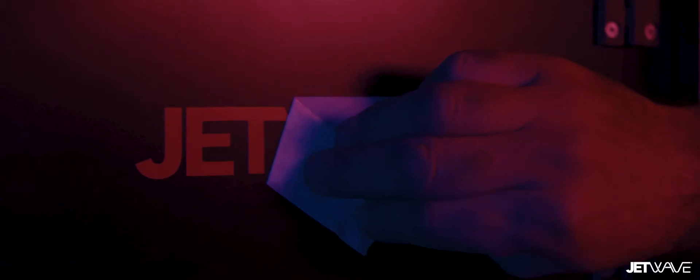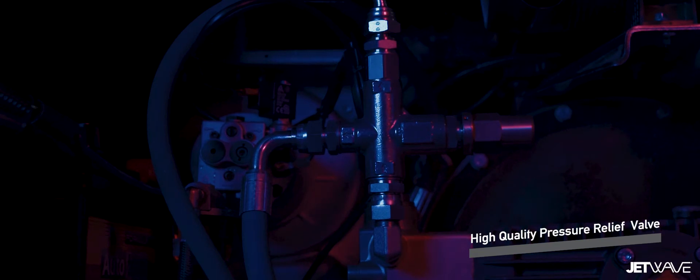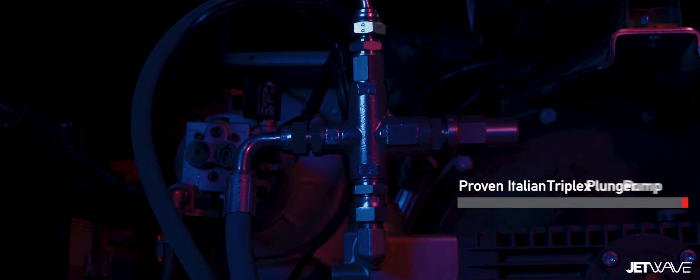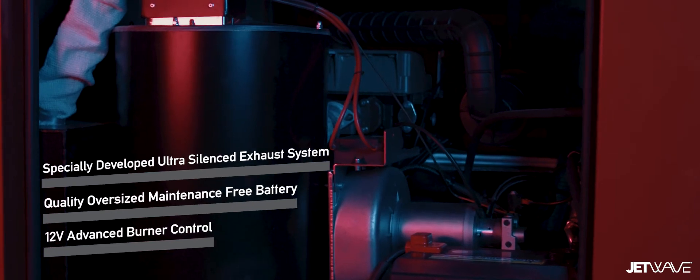It features a live RPM display and engine protection monitoring of oil and coolant levels, whilst incorporating service reminders and overall unit protection — giving the operator and fleet manager more visibility, safety, and control in protecting the life of your investment.